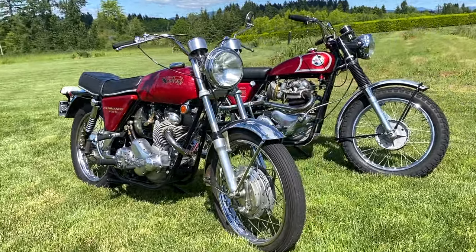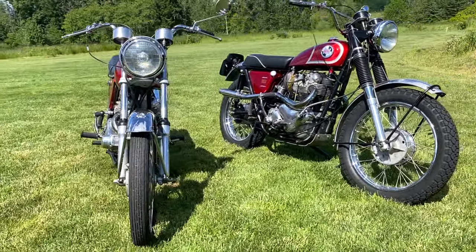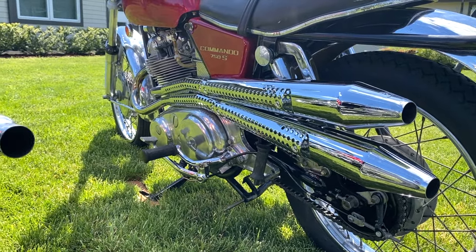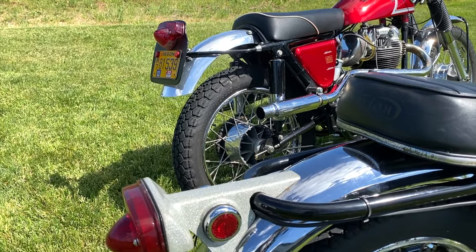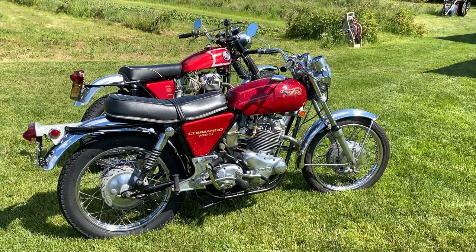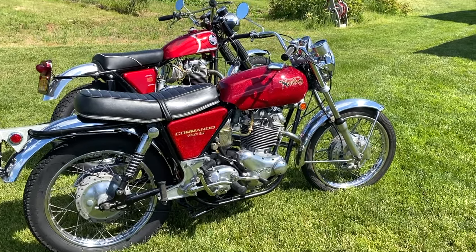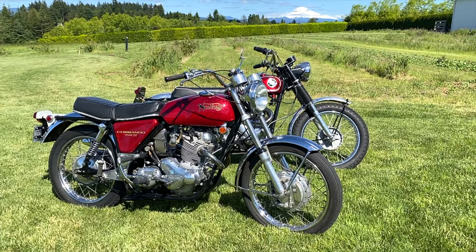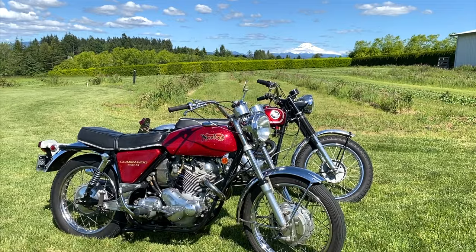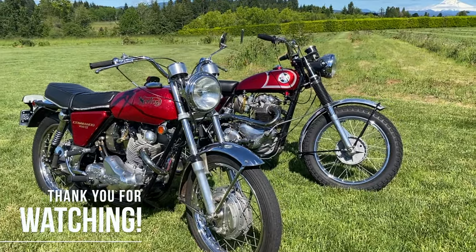The guy I bought it from had 11,000 miles on it. I bought it from a fellow who was part of the Northern California Norton Owners Group. He found it had a broken valve spring, so he refreshed the head, deglazed the cylinders, put it back together, and resealed it. It retains all its original parts — they're a little pitted in the chrome — and it's complete. It's number 29 from the very first production run; this one's the 29th model, March '69. Awesome.